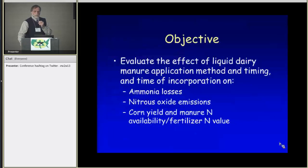Our overall objective was to look at the effect of liquid dairy manure application method and timing, as well as time of incorporation, on ammonia losses, nitrous oxide emissions, and corn yield and fertilizer nitrogen value.